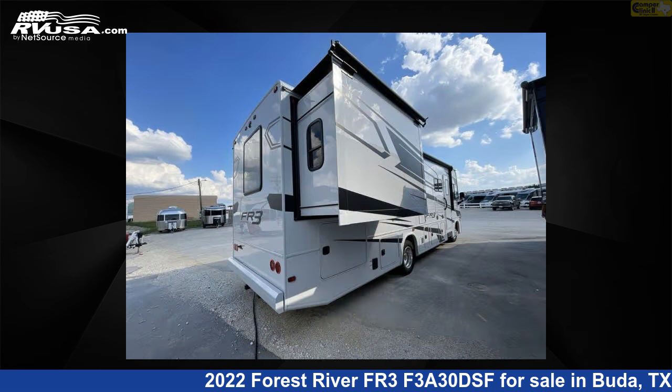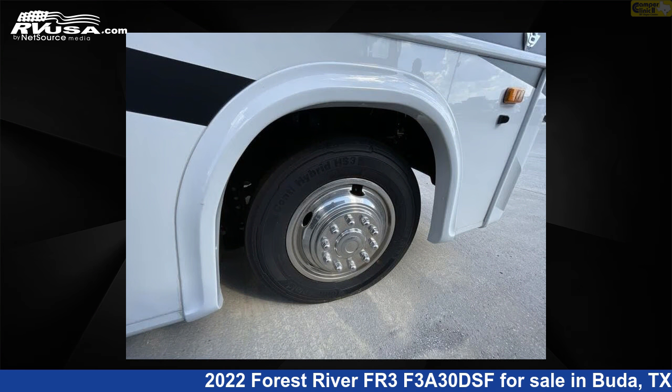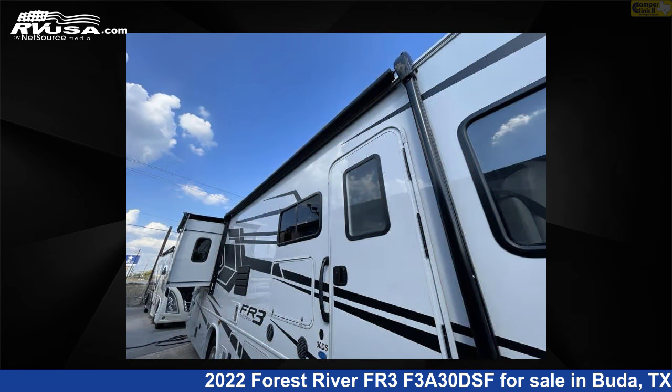The floor plan layout of this Class A features bunk over cab, outdoor entertainment, and rear bedroom. This 2022 Forest River FR3F3A30DSF is built on a Ford F53 chassis.